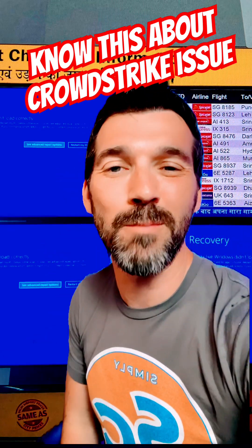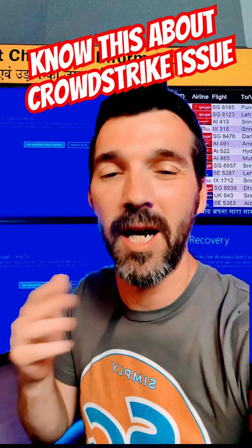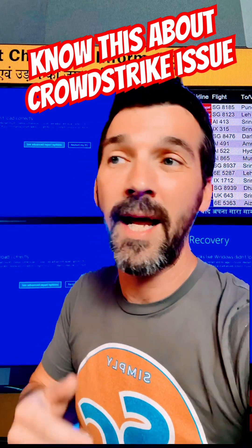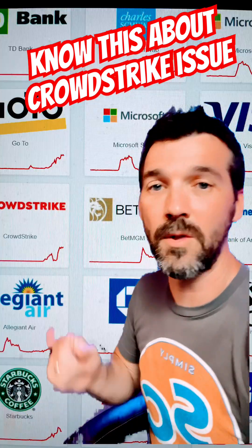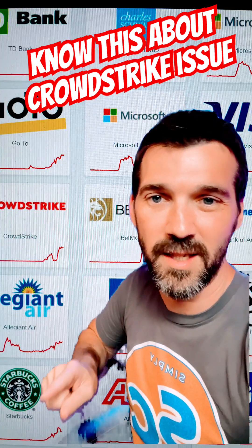And you can see here, it resulted in a blue screen of death for many, causing massive issues in the airline industry and transportation — really massive impact. Some people are reporting Microsoft Office 365 is down, but I think it's just impacted from the CrowdStrike issue. You can literally see on downdetector.com all sorts of major companies suffering issues.